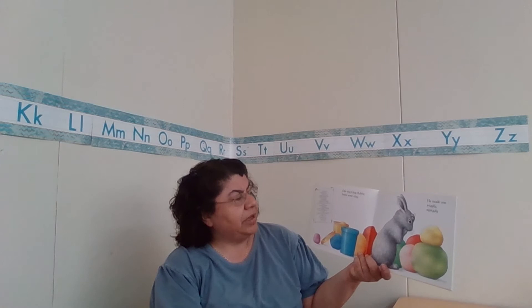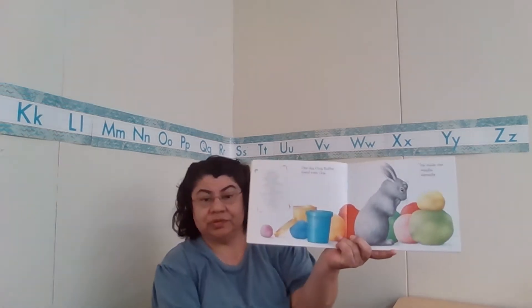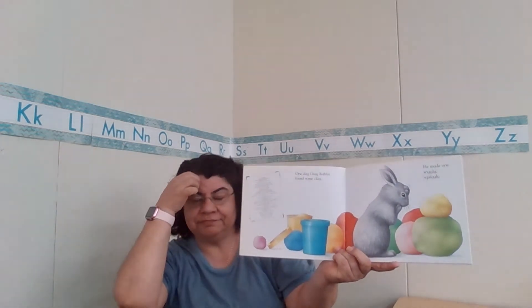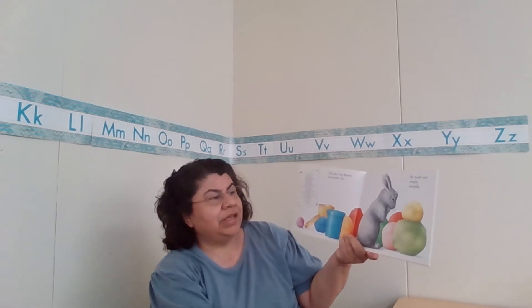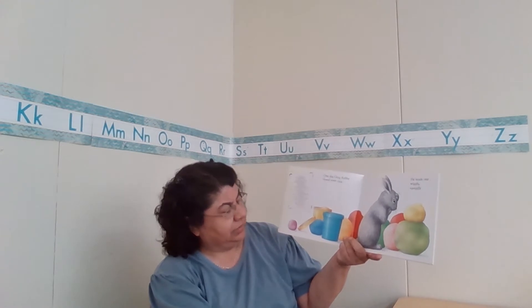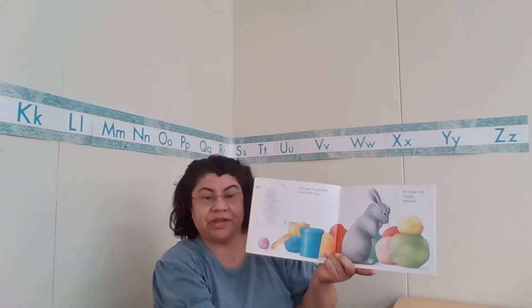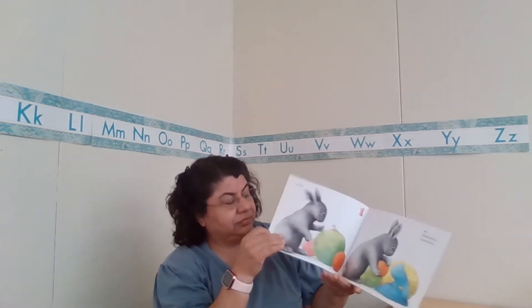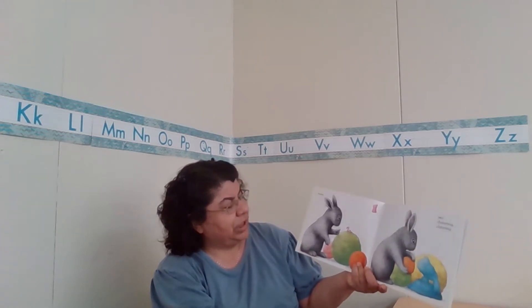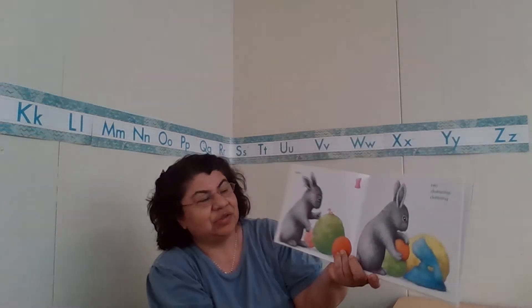One day, Gray Rabbit found some clay. What do you think that kind of clay is? Looks like he's scratching his head. He made one wiggly and squiggly. What do you think he's going to make with that? Looks like he's trying to figure it out. He made a wiggly, squiggly worm. He made one wiggly, squiggly worm.